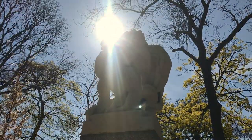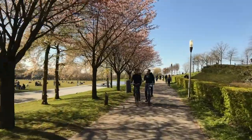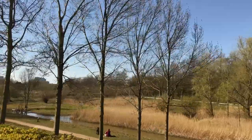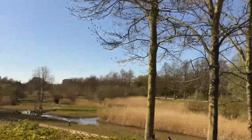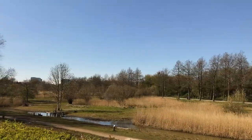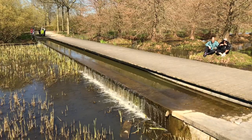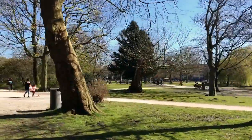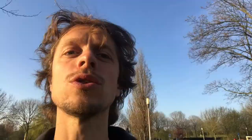I would say it's the park with the most variety. It has places with lots of industrial buildings, big grass fields, wild areas, farmers, and there's even a little children's farm. So it has a real wide range of different aspects of the city, and that's something I really love about this park.